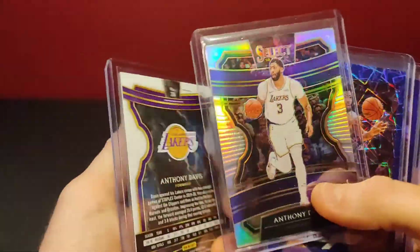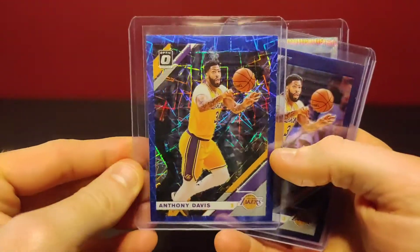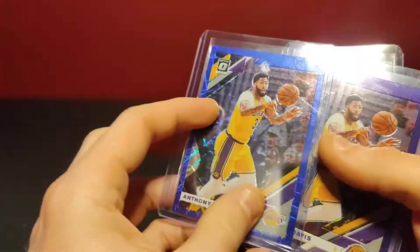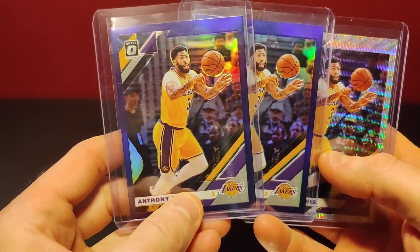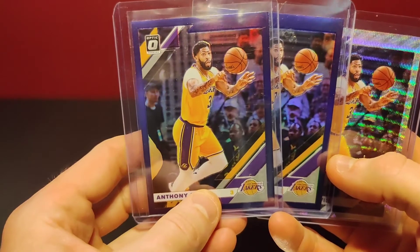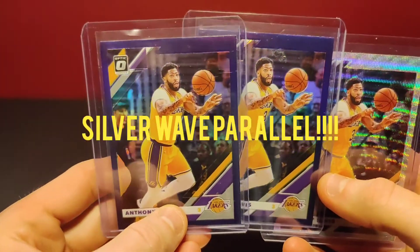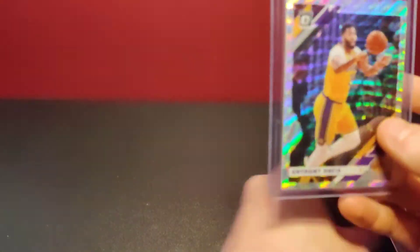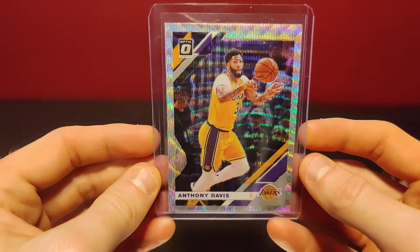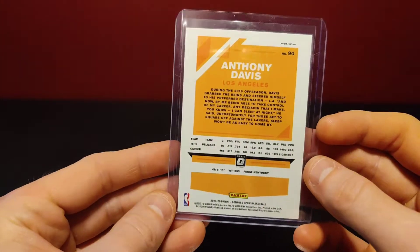We've got two Select Concourse silvers, a blue prism — I forgot the name of these — and two purple prisms. I like the purple because of the Lakers. It's something I like to look for: parallel colors that match the uniform. So if this was yellow, silver, or purple, I think those would be good picks. I picked these up for next to nothing. I can't remember the name of this prism card either — it's not a silver, but it does have that hologram finish. Anyway, I figured the Anthony Davis cards were a decent short-term investment.